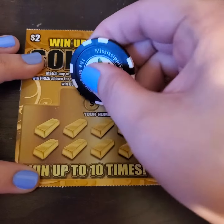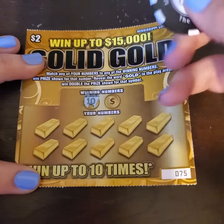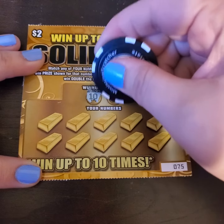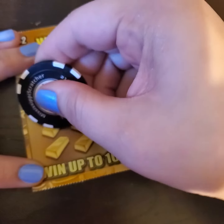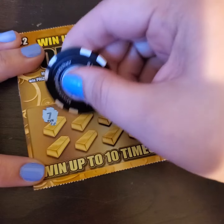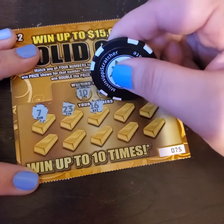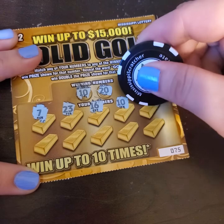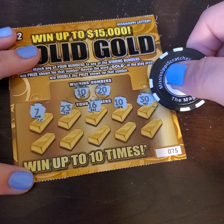Oh, this ticket's a little rough for scratching. I'm not sure I'm going to be able to scratch this ticket with it. There we go — I think there's actually something on the ticket right there. Alright, here we go. We have a 10 and 20. Let's see if we can get something here. 7, 23, 16, 10 — we got a winner! See if we can find some more. 30 — big Rob's number, the boss. We're going to pause for the cause.